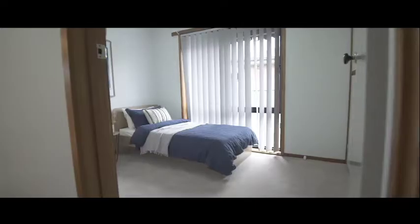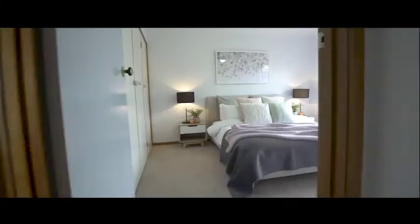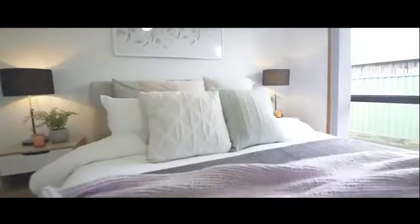This home has been extremely well cared for by its owners over the years, and it's recently just had new floor coverings installed throughout. There are three generous bedrooms with built-in robes.